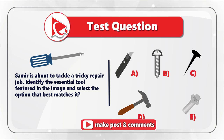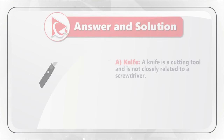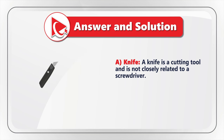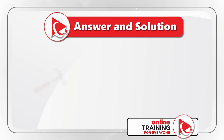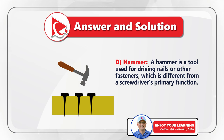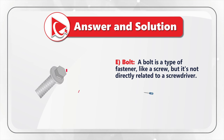I believe you probably recognize the tool shown — it is a screwdriver. But this is only the first step. In the second step, we need to identify all other tools shown and determine their relationship with the screwdriver. Choice A is a knife — a cutting tool not closely related to a screwdriver. Choice B is a nail — a fastening tool used to join materials, but not directly related to the screwdriver. Choice D is a hammer, used to drive nails or other fasteners, which is different from the screwdriver's primary function. And choice E is a bolt — a type of fastener, like a screw, but not directly related to a screwdriver.